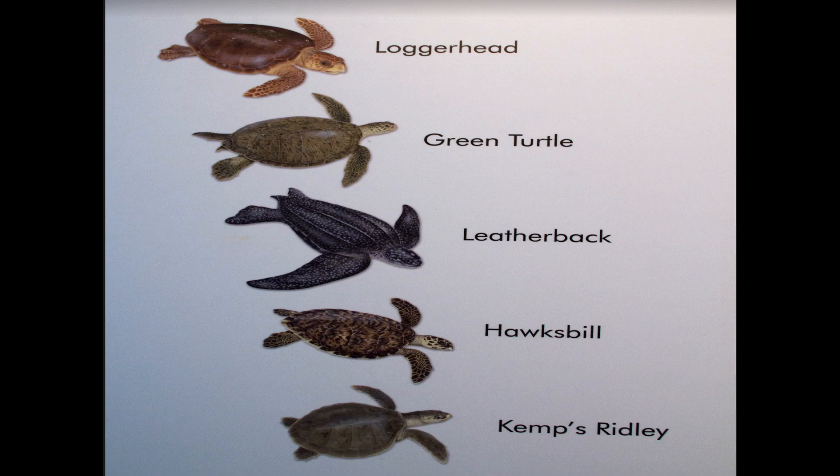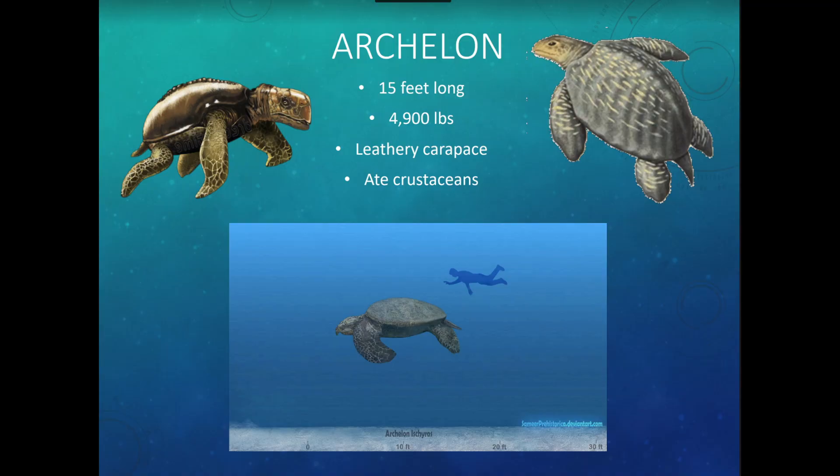There are seven species of sea turtles throughout the world, and about five are found here in Florida and North America. Before the living species, there was what we call the Archelon — our dinosaur turtle. The Archelon is extinct, existing around the same time as the megalodon. It was 15 feet long, could weigh almost 5,000 pounds, and had a leathery, flexible carapace. It ate crabs and crustaceans. We don't have those anymore.